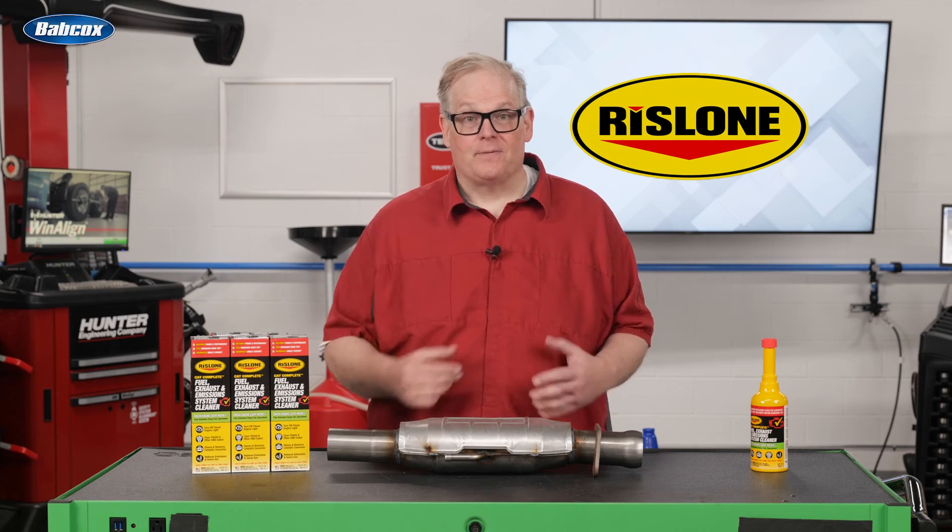The next time you are trying to complete an emissions readiness monitor, try a bottle of Rizlone's Cat Complete to make your post emissions repair test drive as productive as possible. I'm Andrew Markell. Thank you very much.